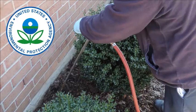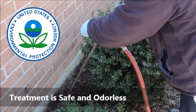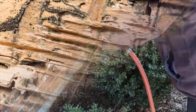Our technicians follow EPA label directions exactly, so you can be sure your treatment is safely applied. There is no odor, and Crop Metcalf takes great care not to disturb your landscaping.